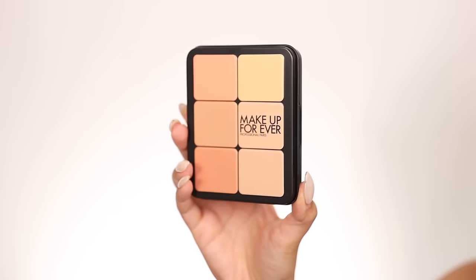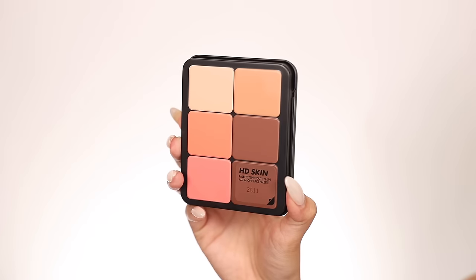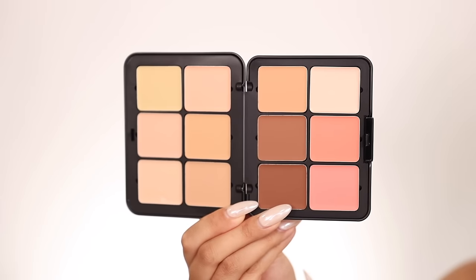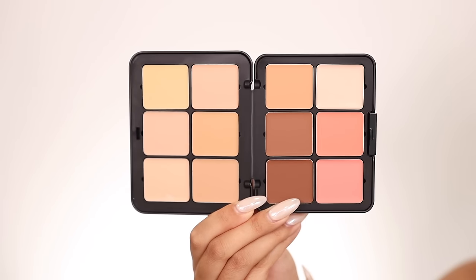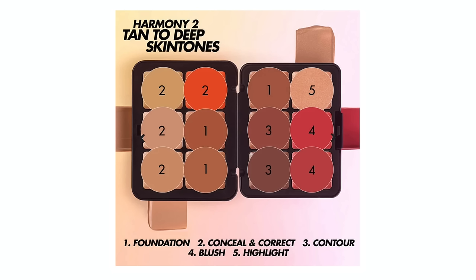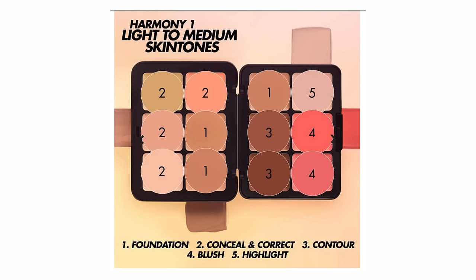Hey girl, hey! Today we have the brand new online exclusive HD Skin All-in-One Face Palette from Makeup Forever. This comes in two different sets — this is Harmony One, and there's also Harmony Two, which I'll put on screen right now. These retail for $85 and within the palette you get four concealers, three foundations, two contours, two blushes, and one highlight.